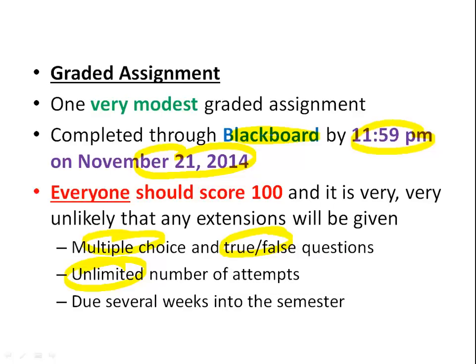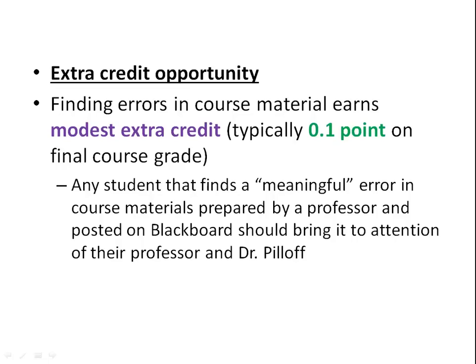There's one extra credit opportunity. We don't give extra credit as a consolation for doing poorly — instead, if you find errors in material posted on Blackboard, you get some modest extra credit, typically a tenth of a point on your final course grade. In a full fall or spring semester, we might have 30 or 40 things that get found, so if you spot something, let me know.